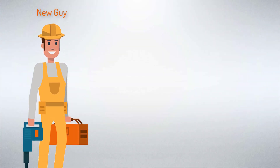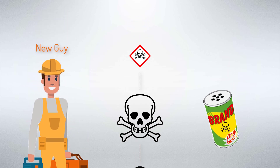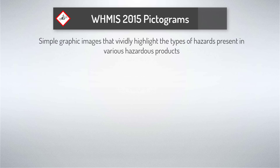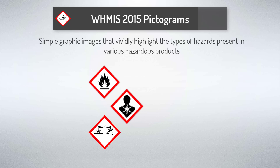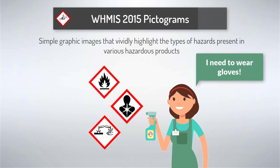Even if you're just entering the workforce, it's very likely that you've already seen some of the images displayed within symbols and pictograms. These images can sometimes be found on household products that you buy and possibly use on a regular basis. WHMIS 2015 pictograms are simple graphic images that vividly highlight the types of hazards present in various hazardous products. The standardized pictograms act as visual, easy-to-understand tools for helping workers immediately identify the types of hazards present in certain products. A quick glance at a pictogram — such as flammable, corrosive, or health hazard — will alert the user to the product's potential dangers and compel them to take the necessary precautions.